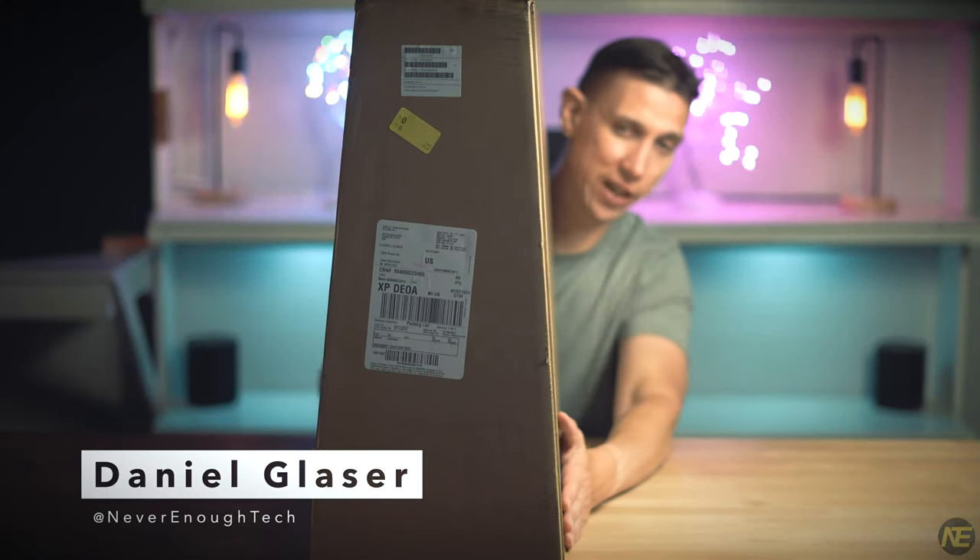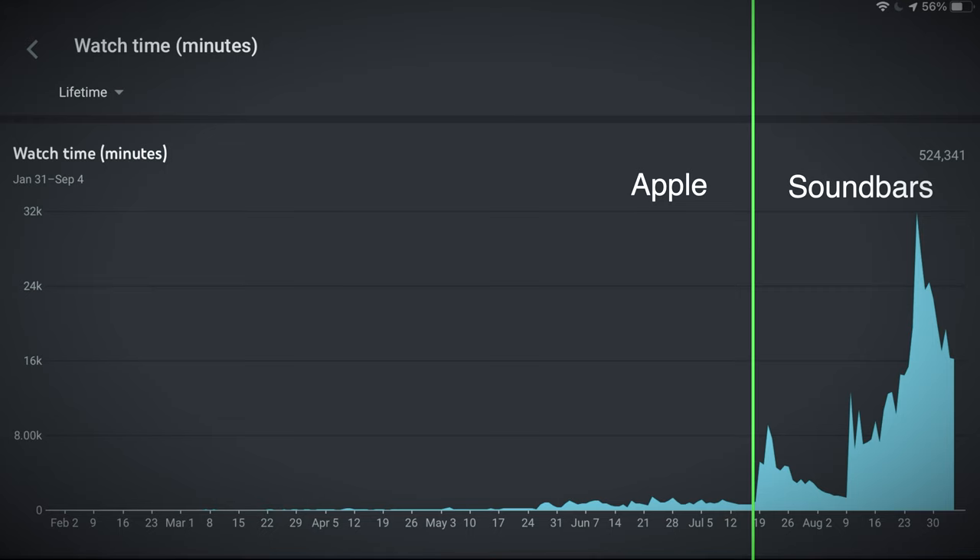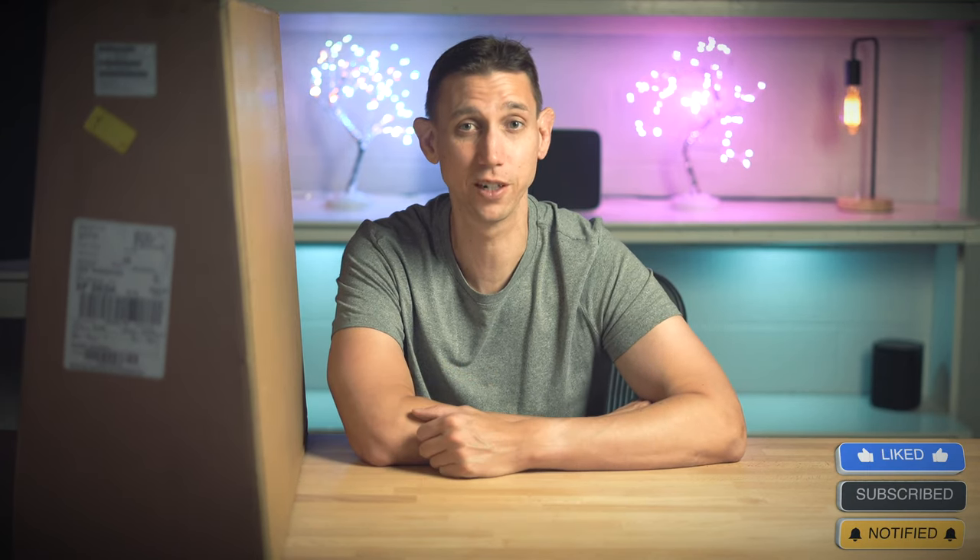Hey, what's up everybody? Daniel here from Never Enough Tech. Gonna hop back on the Apple train here, but you soundbar people are making it really difficult. You can probably see I have a brand new Intel iMac — the box shape kind of gives it away, you know, in the title of the video. I'm not naive, I know this is far from the sexiest product. Though I would be derelict in my duty as a tech YouTuber if I did not make a video of it. Let's open it up, shall we?